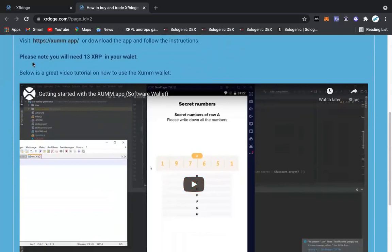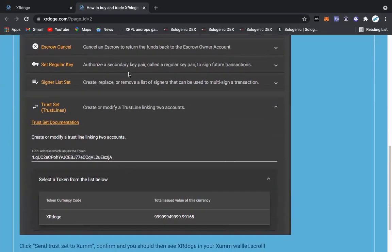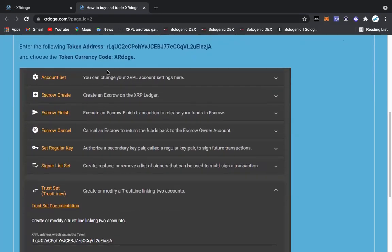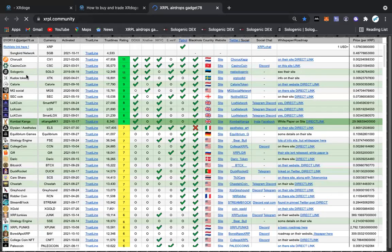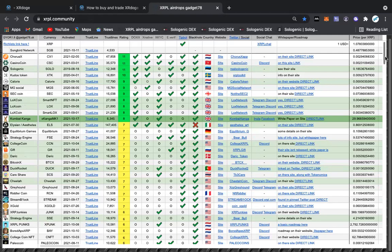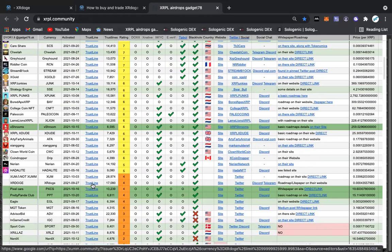What you're going to do is come down to 'Set Up a Trust Line.' So setting up a trust line — this is how we set it up. We go to XRPL Community, and I'll have all these links in the description. Trusted links — we're not doing any of that scammy stuff. I'm sending everybody to trusted, vetted links.